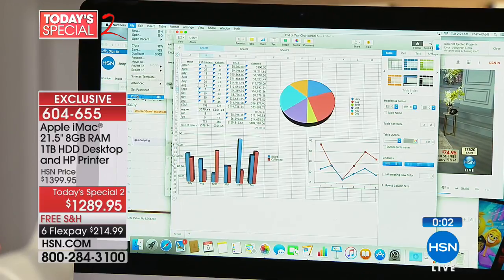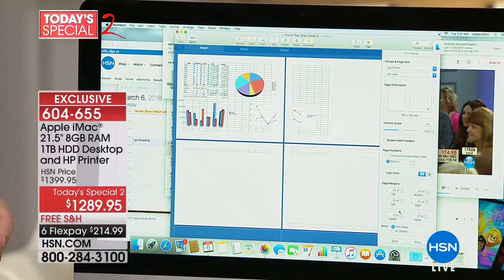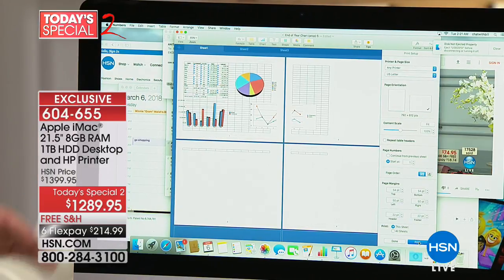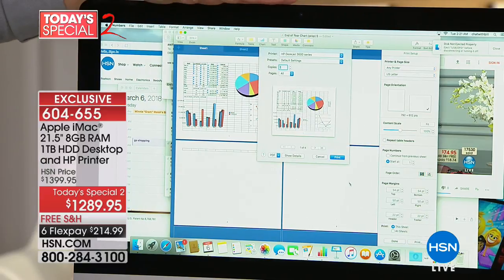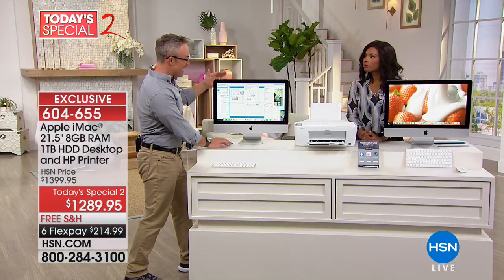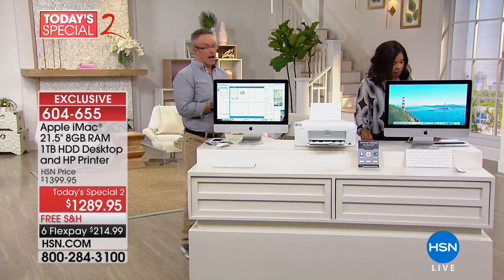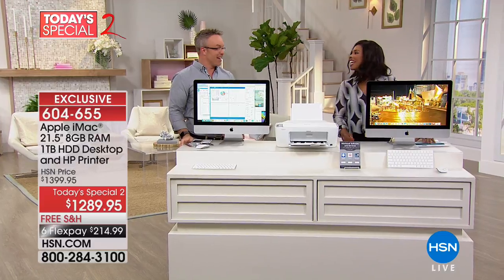Now I also need to print it out — I go up here, hit print, and we've included a printer for the very first time. It's that same Apple white. You get the great print, the computer, and a great printer. At the end of the day it's the best value out there on the best computer. I'm a little partial, but I do have Apple and you will too.